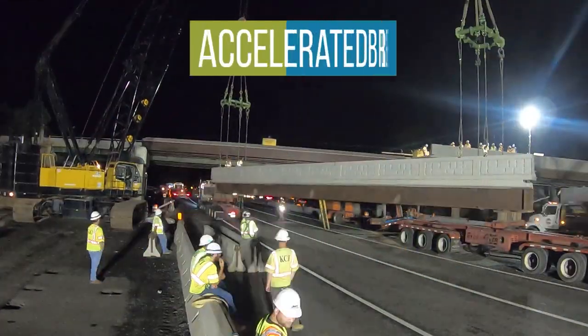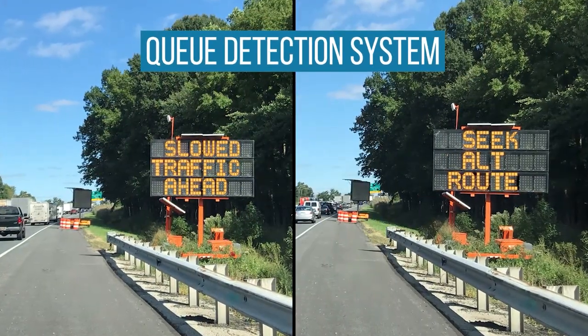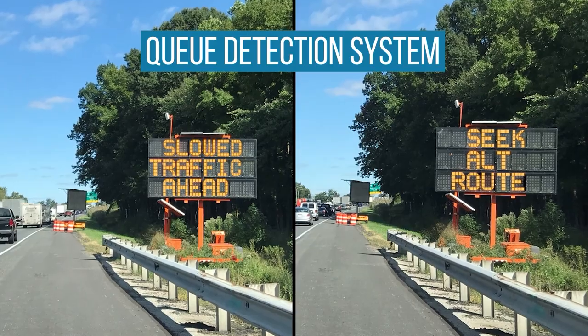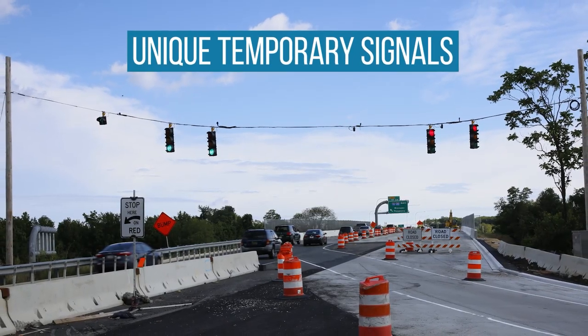Some of the features included accelerated bridge construction, a queue detection system to monitor backups on I-95 and redirect traffic if necessary, and unique temporary signals that metered mainline and ramp traffic.